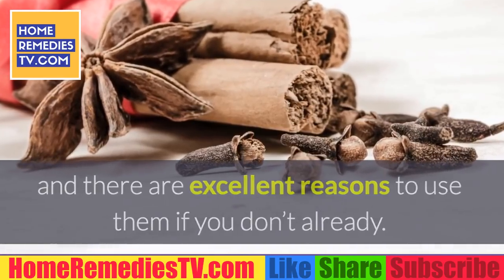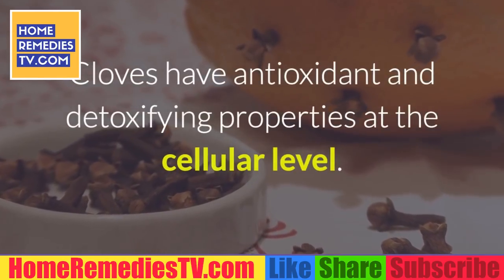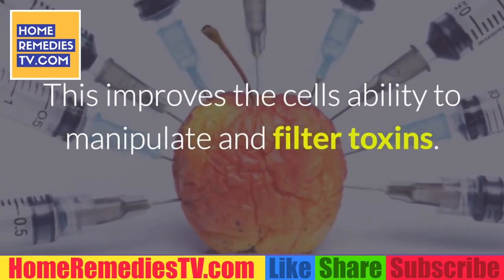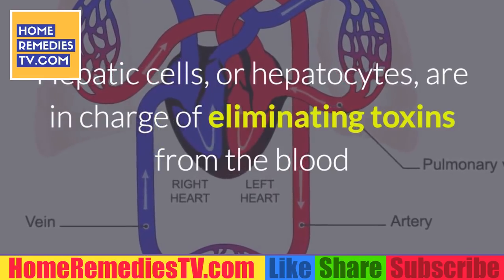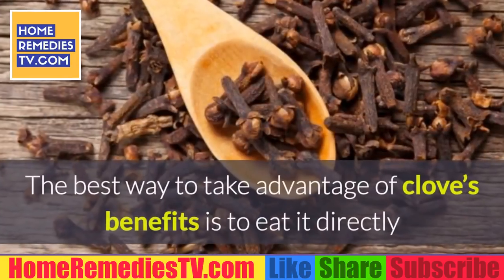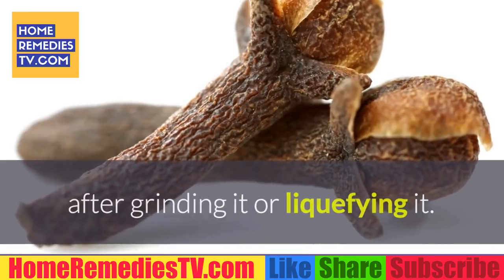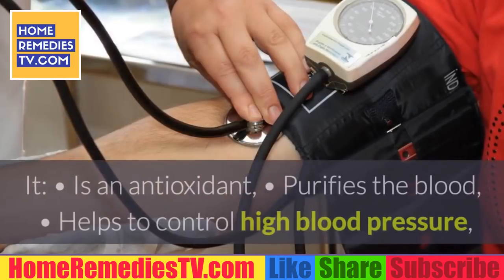Four: Cloves. These dry plants are famous in the kitchen and there are excellent reasons to use them. Cloves have antioxidant and detoxifying properties at the cellular level. This improves the cells' ability to manipulate and filter toxins. Hepatic cells, or hepatocytes, are in charge of eliminating toxins from the blood and are usually the most affected by poor diet and unhealthy habits. The best way to take advantage of cloves is to eat them directly after grinding or liquefying.